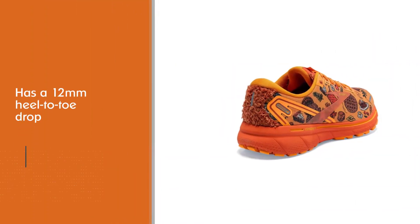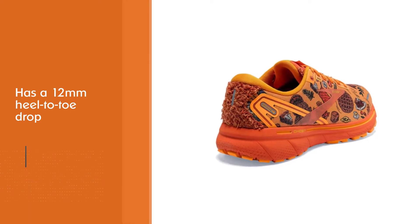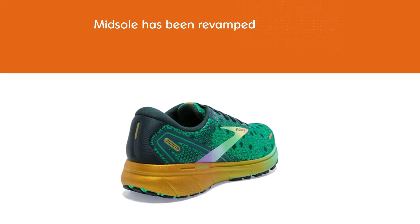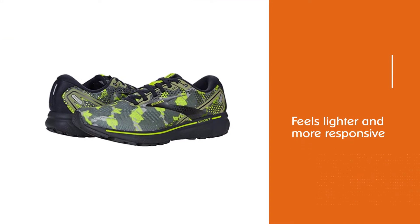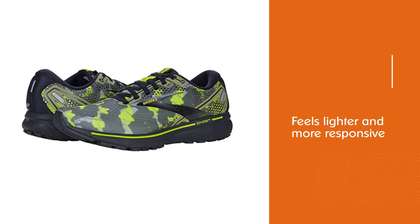The midsole has been revamped — it's just as soft as it always was but feels lighter and more responsive. One of the benefits of the upgraded midsole is that it absorbs shock better than before, which is helpful for heel strikers. The impact is dispersed effectively, giving you a smooth, fast transition from heel to toe.